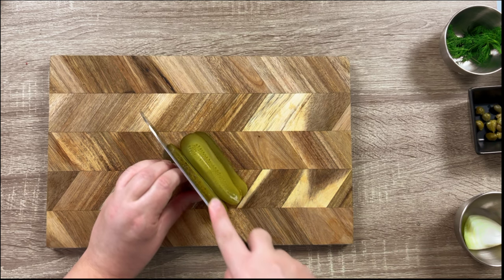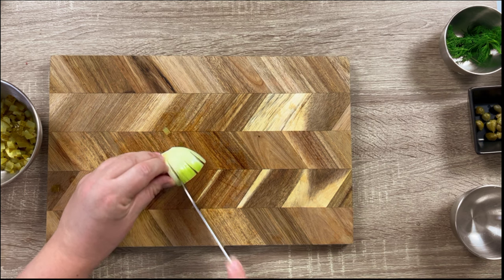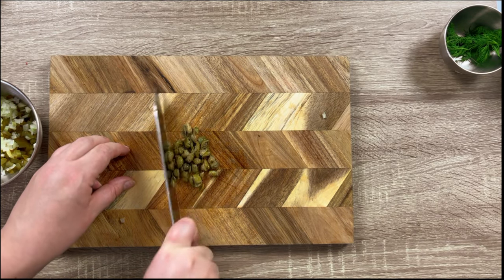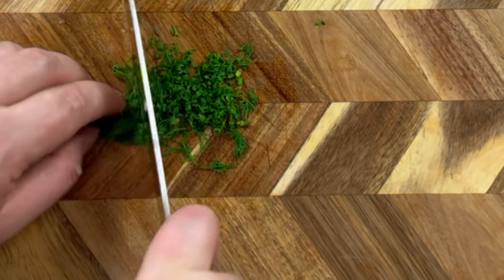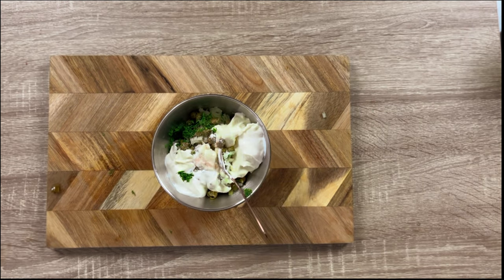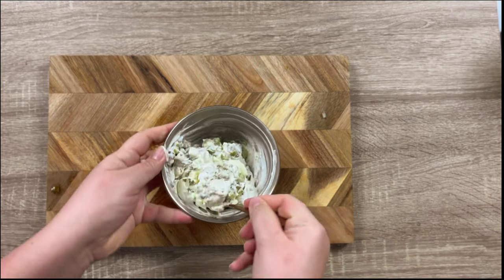Next, start preparing your tartar sauce. For this, chop your pickles very finely, chop your capers and the dill, and in a bowl mix it all together with the sour cream, mayonnaise, some salt and pepper. Mix it all together into a nice even mixture.